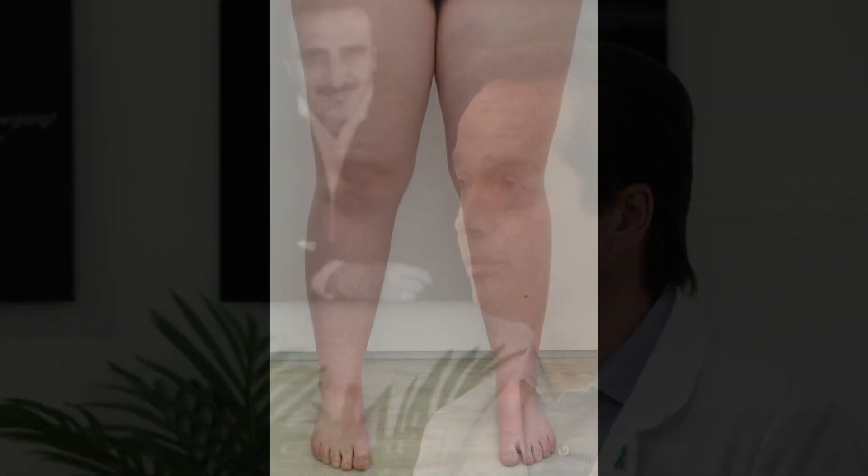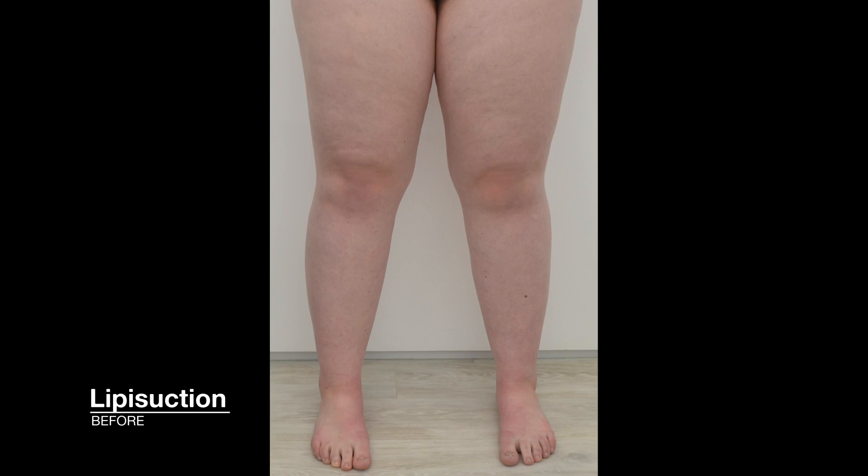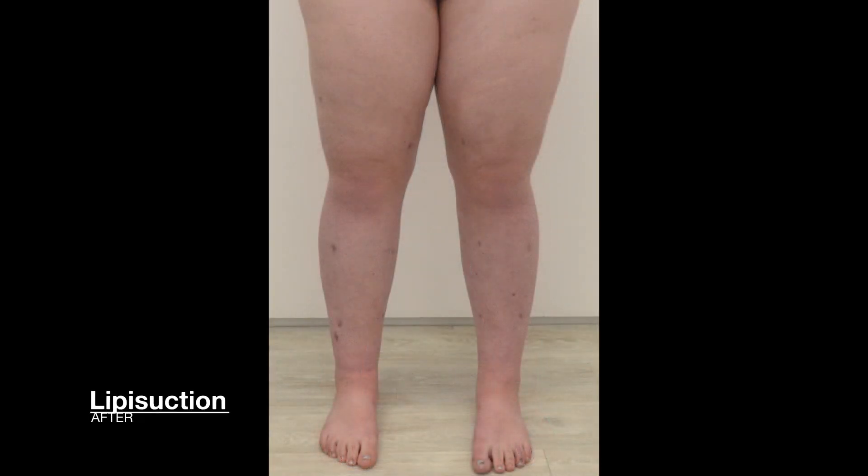What is the surgical method I use to treat lipedema? I use liposuction — a specialized form of liposuction that I've developed to treat lipedema. This allows me to remove the pathologic fat present in patients with lipedema while also safely protecting the patient's lymphatic system, producing the best long-term results.